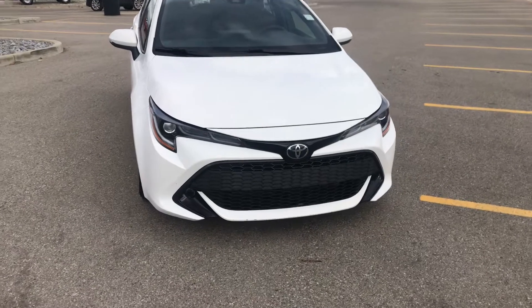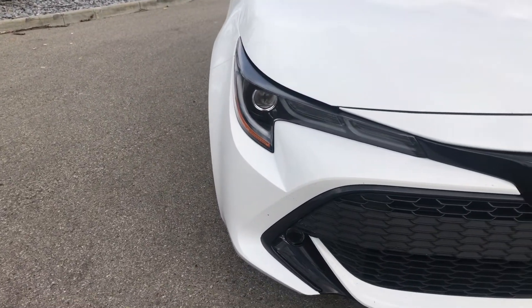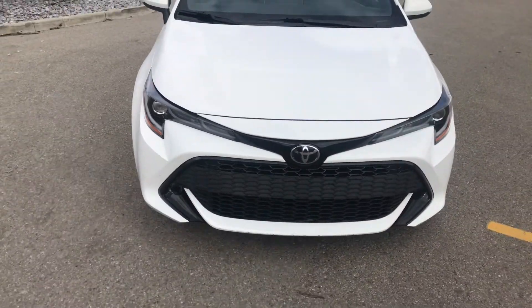Up front, right off the bat, you'll notice the LED strips on the side — you can see them there. They give you a nice bright daytime running light; you get three of them across there, and it gives it a really cool daytime appearance.